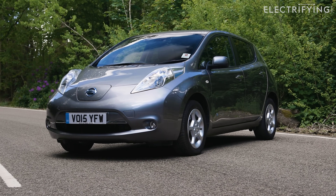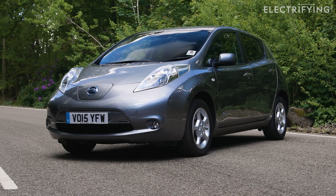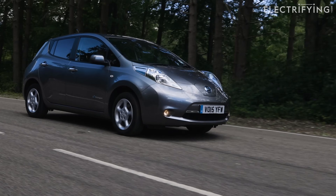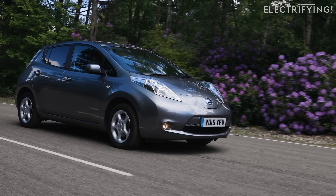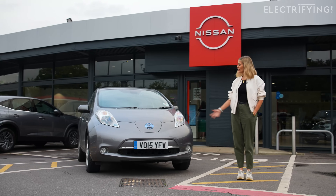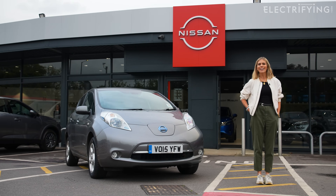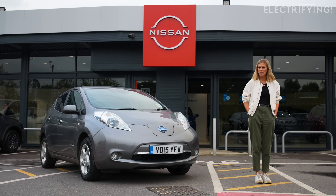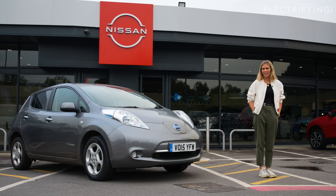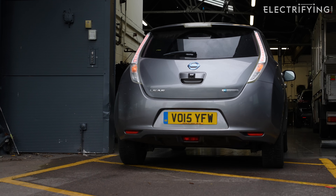But that doesn't mean that they don't need servicing. There are still parts like the brakes and suspension which need to be checked to make sure they're safe. And an expert technician will be able to do things like check the battery condition and install any software updates. Our trusty Nissan LEAF requires its annual servicing.